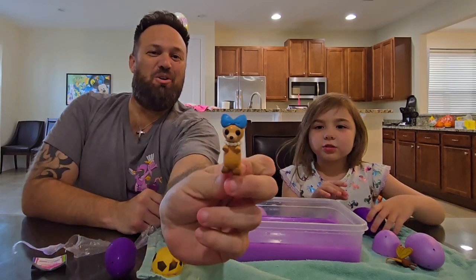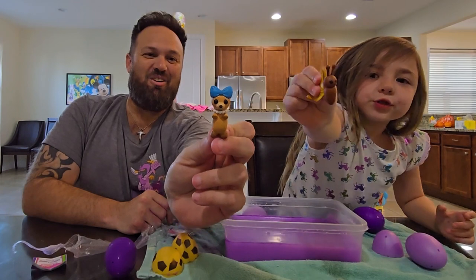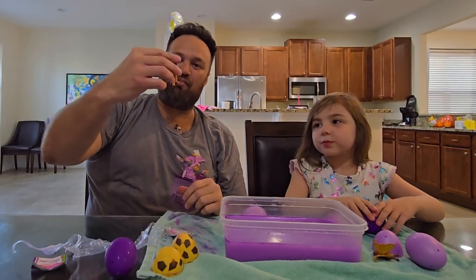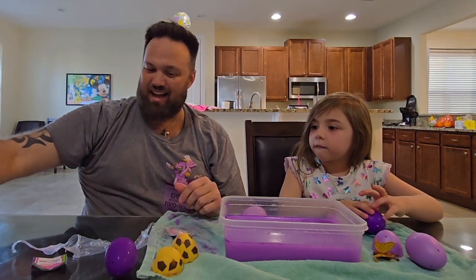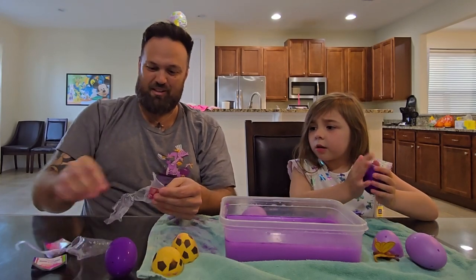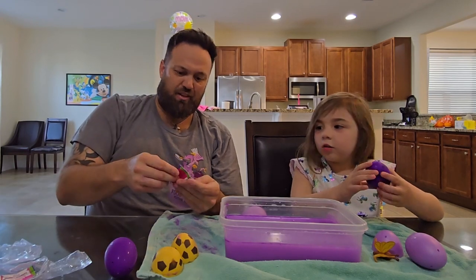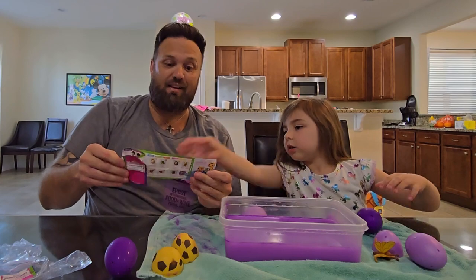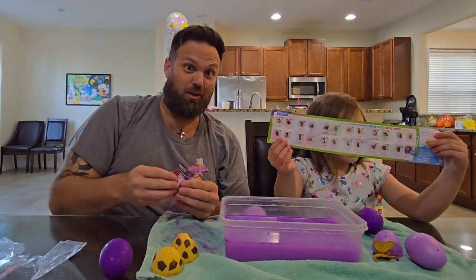Oh my gosh, look how cute — it's got a little bow and a necklace, it is so cute! Yours is adorable too. When I finally officially set up the studio, some of these are going to be on the shelves behind me. Here we go, we got another digital item code. Let's go ahead and see all the pets we could get inside — oh, a giraffe! I have a giraffe in the game.